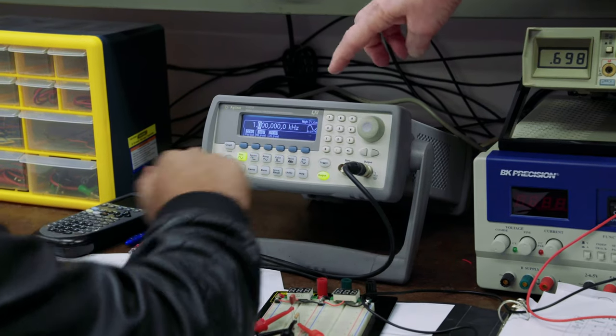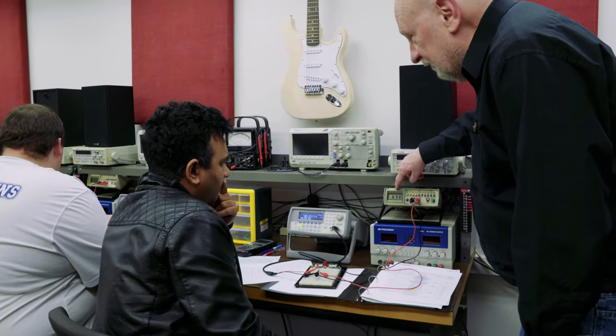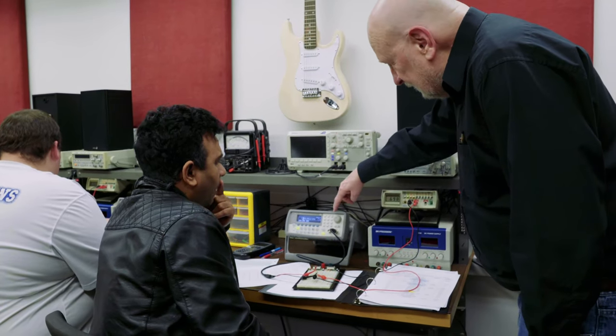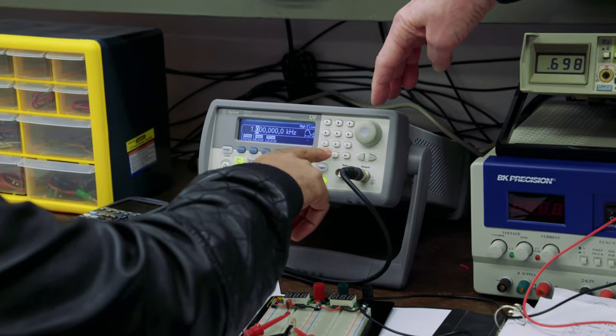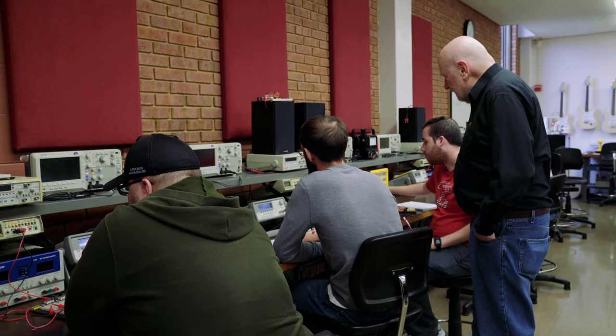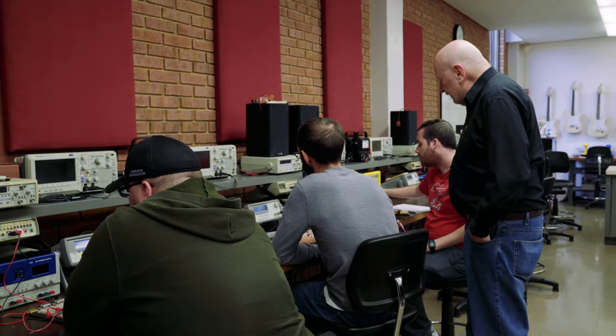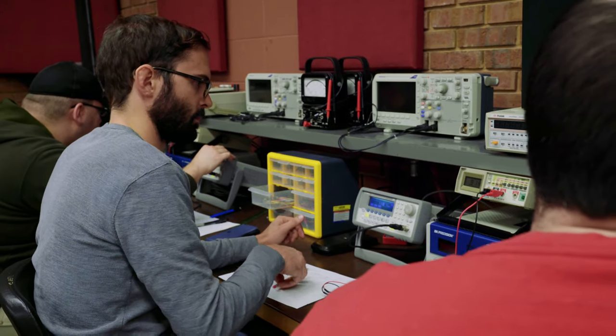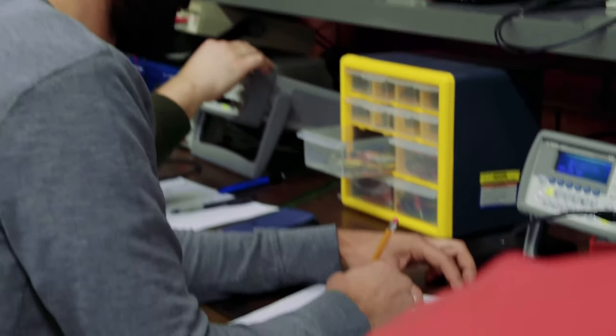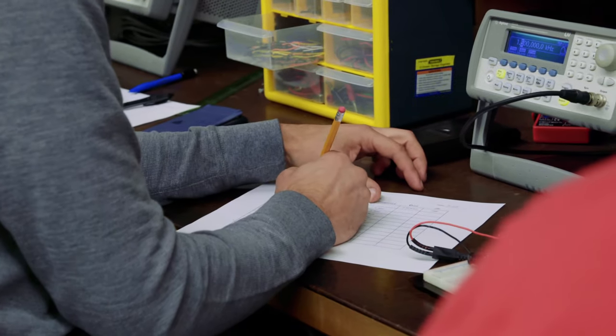See what frequency gives us exactly 0.707 volts. Part of the training here is doing projects — major projects — and they have to design, build, test, and troubleshoot all these different projects that they work on. So it gives them a lot of good hands-on experience.